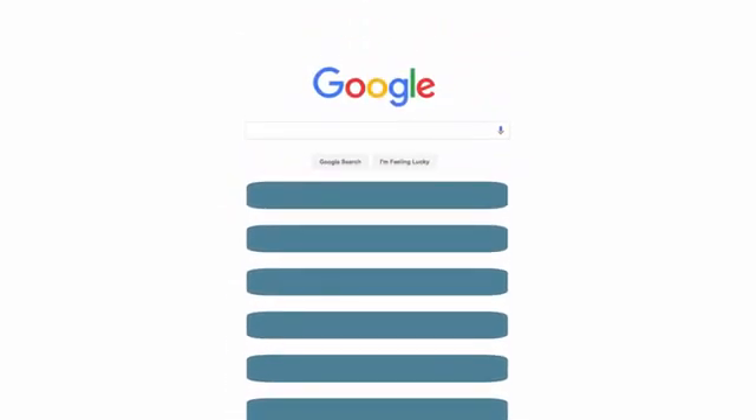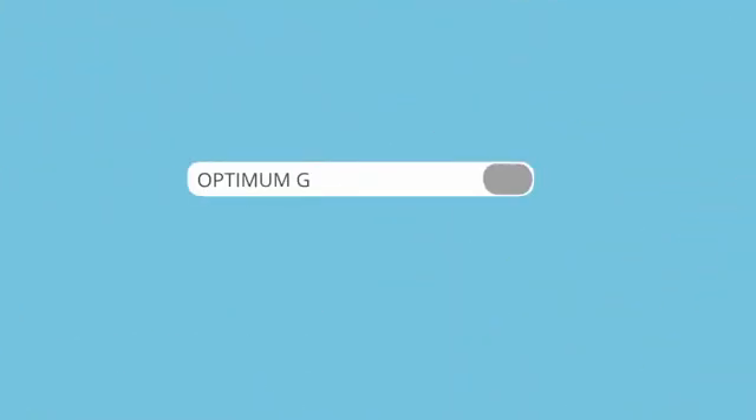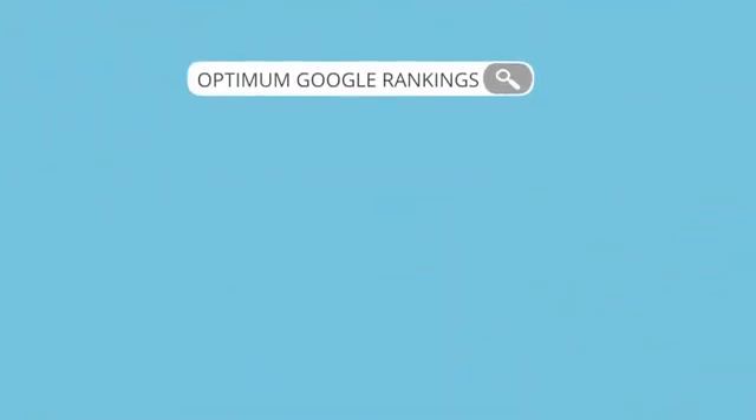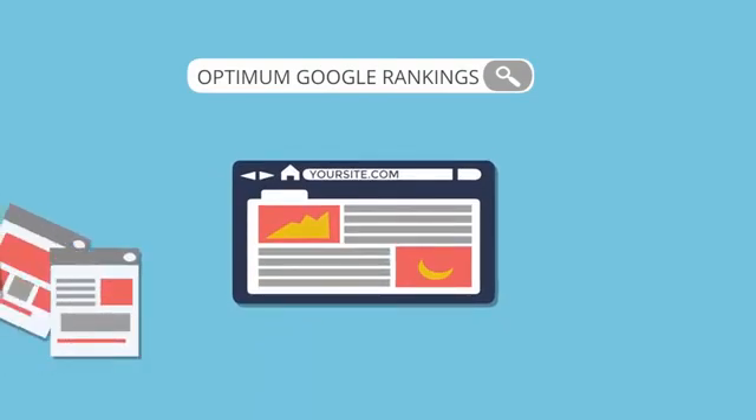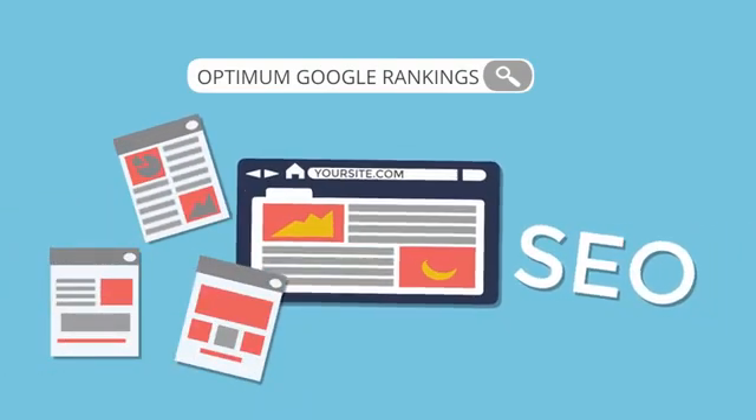You've invested your time, your money, and have tried everything to get your website to the top of Google, but still nothing seems to work. To get optimum Google rankings today, you need more than just a great website, original content and proper on-site SEO. Although on-site SEO is crucial,